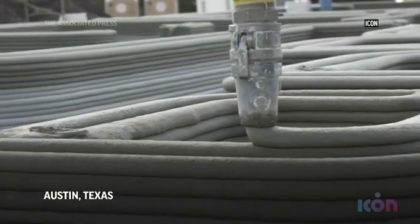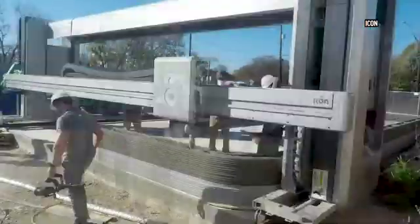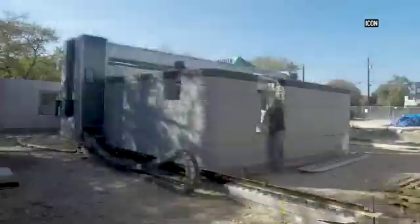In our method we print on site — another way to say it is the factory comes to you and prints the house right where it intends to be. We chose that method to eliminate a lot of the shipping costs and also to give ourselves a lot of design freedom.